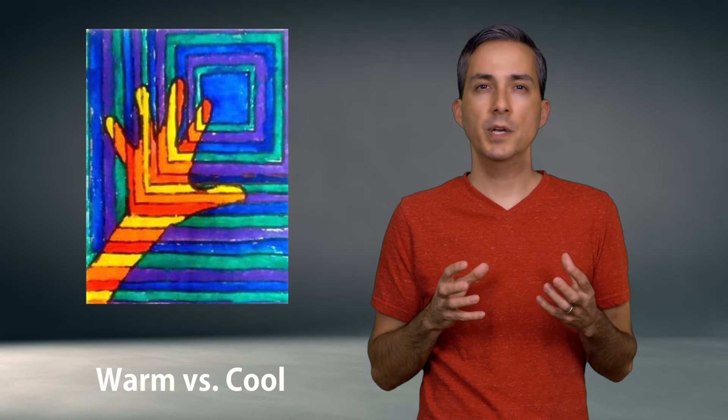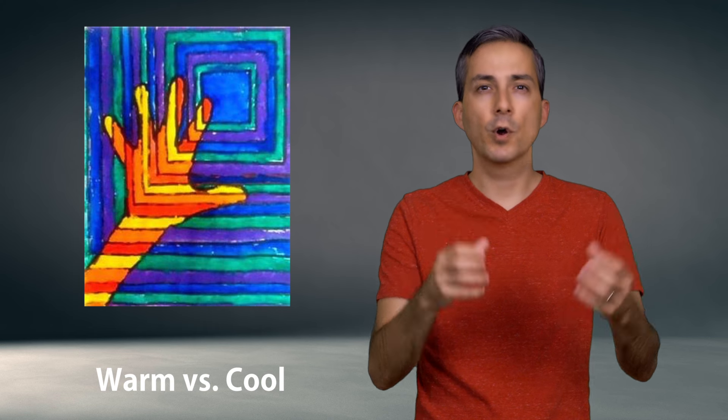And while yellow is a cheerful and optimistic color, it can also heighten emotions, as well as sharpen one's focus. Warm colors tend to appear more active and jump into the foreground of a picture.